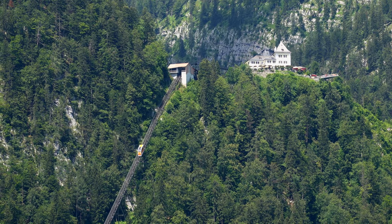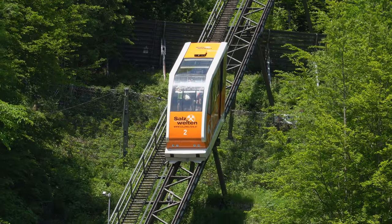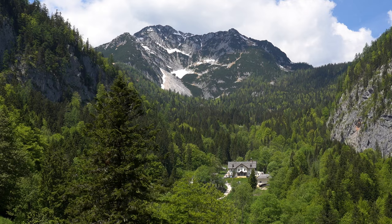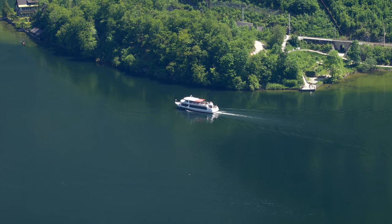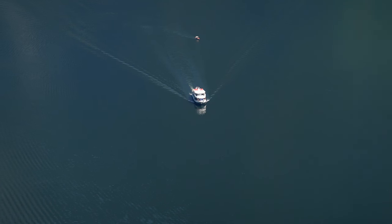For even more spectacular views it's worth taking a trip up the mountain. The Salzberg funicular railway carries you up to an elevation of 838 metres and the Hallstatt high valley. Once you reach the top you're rewarded with panoramic views over the lake and the surrounding mountains.